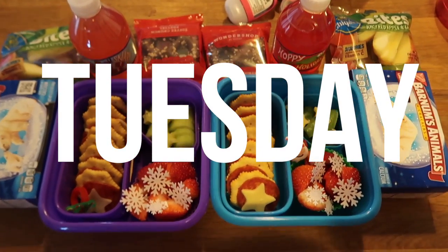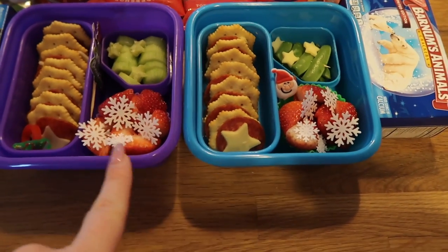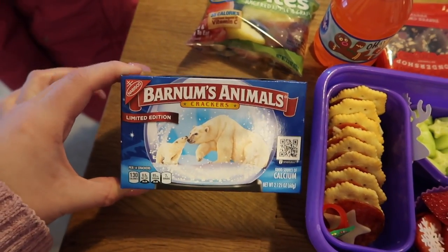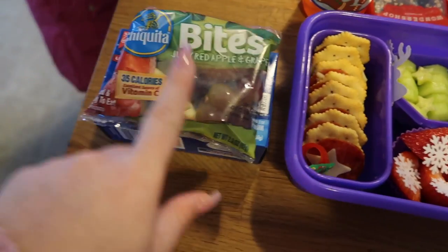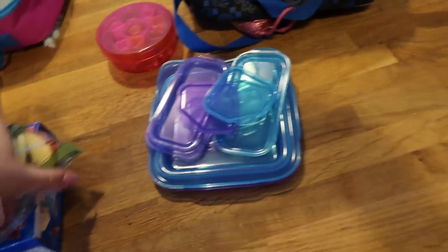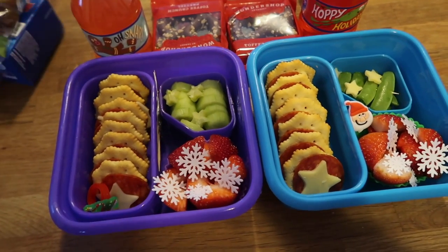Hey guys, welcome to Tuesday — running a little bit behind as usual. I'm using their Good Bins — you can tell I've been a fan of these lately, they're just the perfect size for them. We'll start with their snacks so they can put them away. I'm sending them with these little wintry themed animal crackers and then also these juicy red apples and grapes — I meant to just get the apples but apparently got ones that have grapes too.